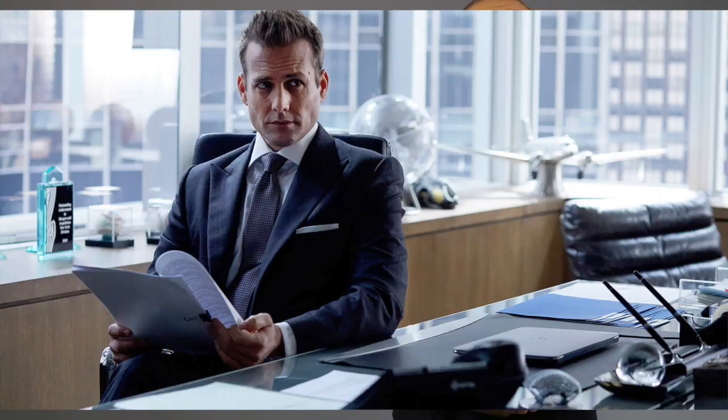Of course, we can't have the suits without the ties. And just like he tends to make solid, conservative color choices in his suits, he does the same thing with his ties. No silly cartoon character novelty ties for Harvey. Instead, he usually sticks to darker colors like gray, black, and navy. Put it all together, you've got simple, elegant, and timeless — just like the character.